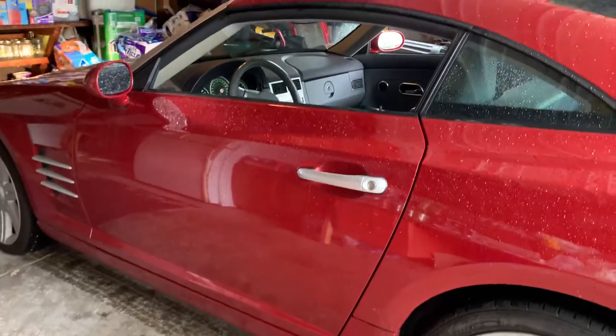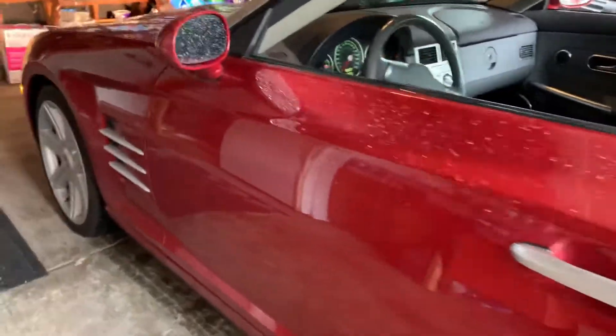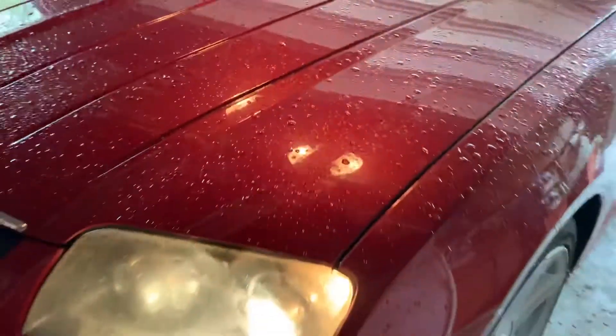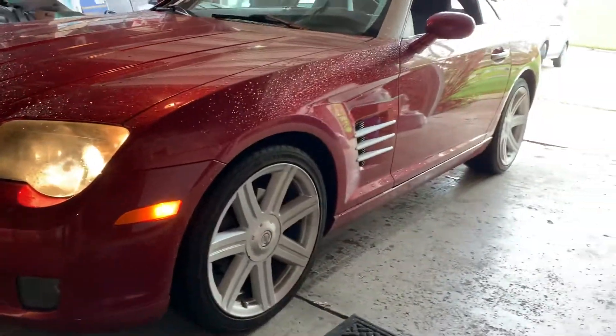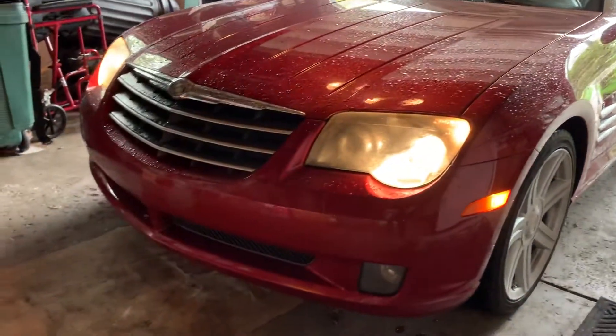It does have some rodent infiltration under the hood. The hood liner's been torn up, and a little bit of the insulation on the firewall. Headlights are a little cloudy. But other than that, the car seems to be in pretty good shape.